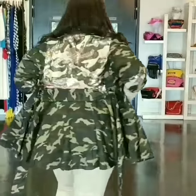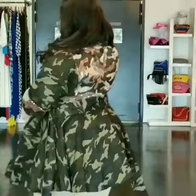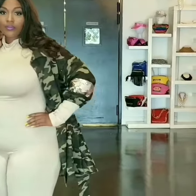The model is wearing a 1X. This is available in sizes 1, 2, and 3. Look at the details on the back of this jacket and the sleeves.